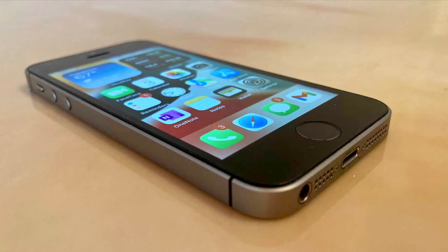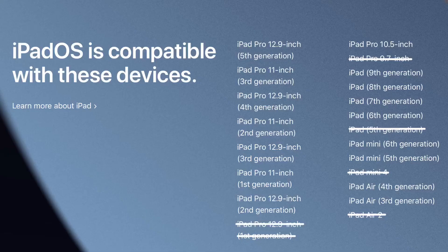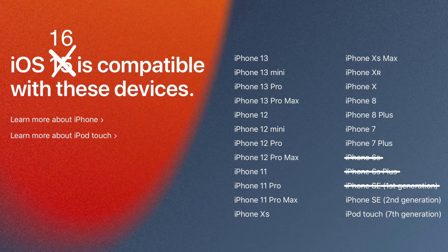However, due to this long pause on discontinuing devices from iOS support, I think this year Apple will decide to drop the A8, A8X, A9, and A9X, making the minimum requirement the iPhone 7 and iPad 6th gen with the A10 chip.